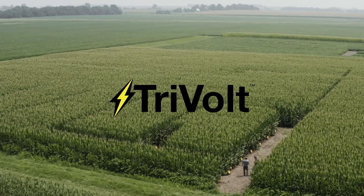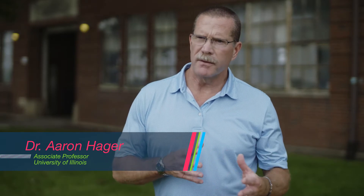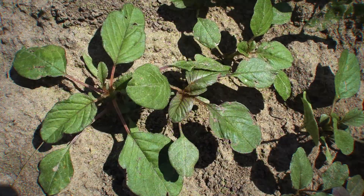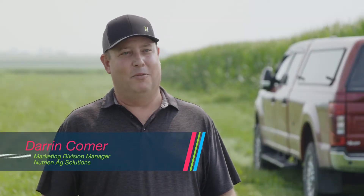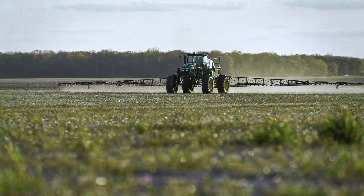We have somewhere in the ballpark of 22 to 23 million acres of corn and soybean just here in the state of Illinois. And we treat virtually all these acres for controlling weeds, whether it be waterhemp here in the Midwest or Palmer amaranth, which tends to be more common in the south. If you harvest one waterhemp an acre, the very next year you could have five per square feet. That's why it's so important to stay after it year in and year out.